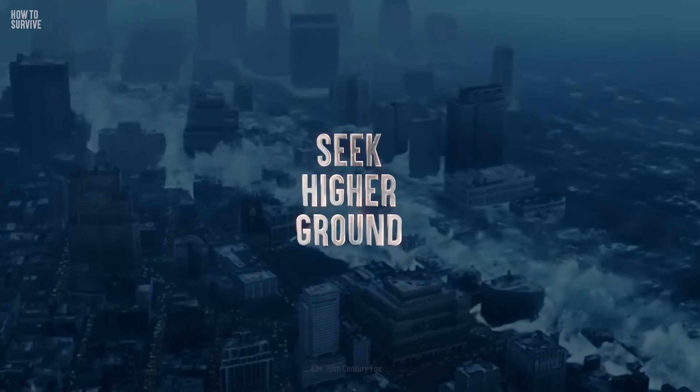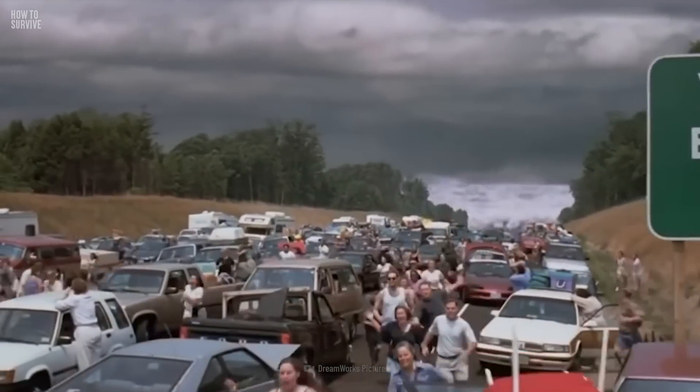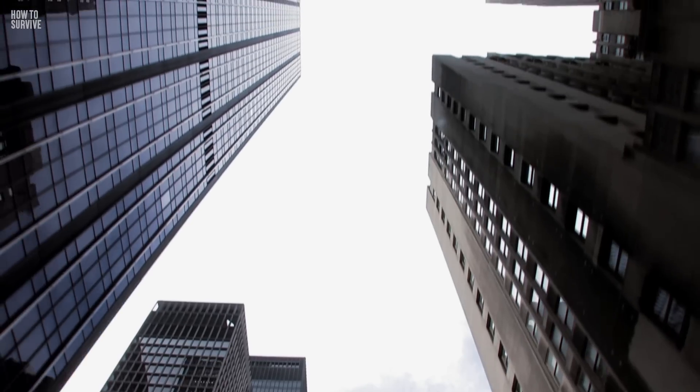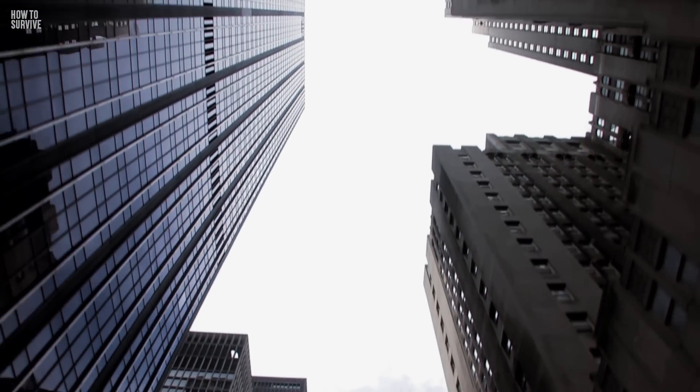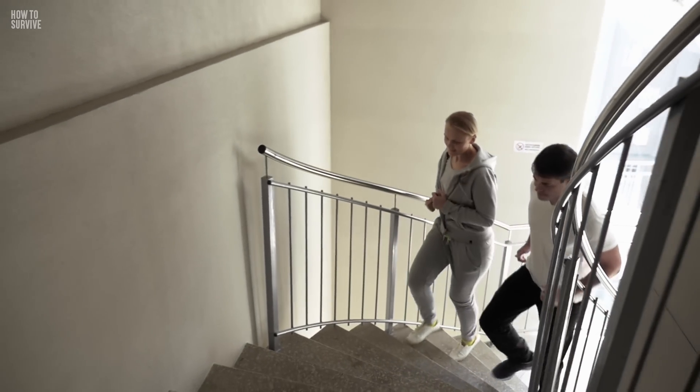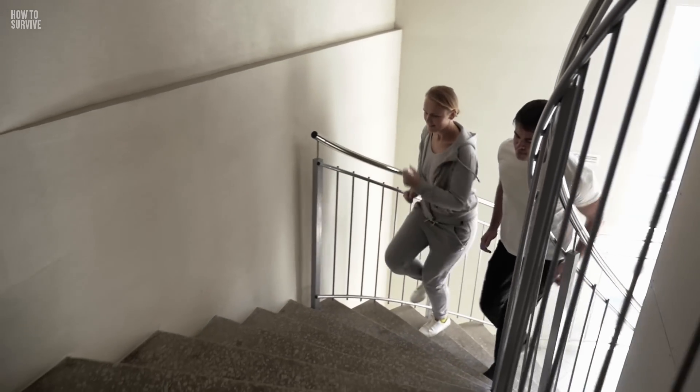Get to the highest elevation possible. Tsunamis travel quickly, and you may not have enough time to clear the hazard zone. In this case, look for a tall building with a sturdy concrete foundation. If you see one nearby, run inside and get to the roof as quickly as possible.